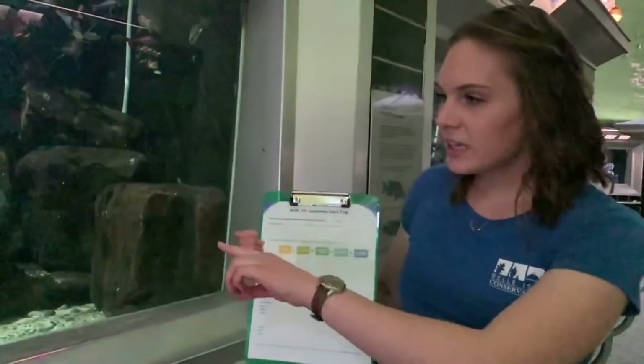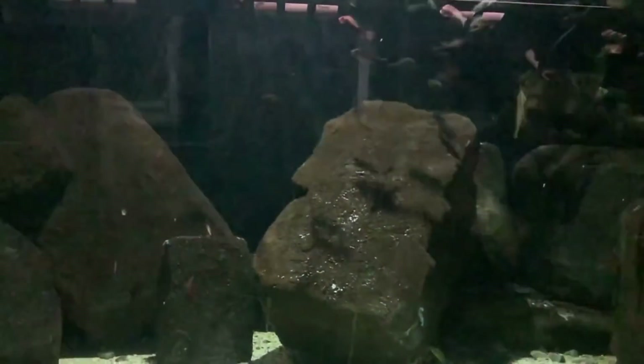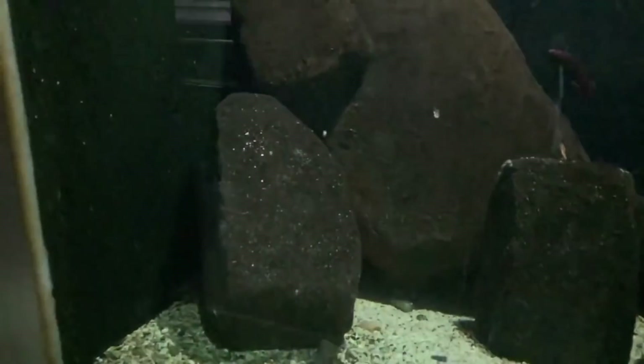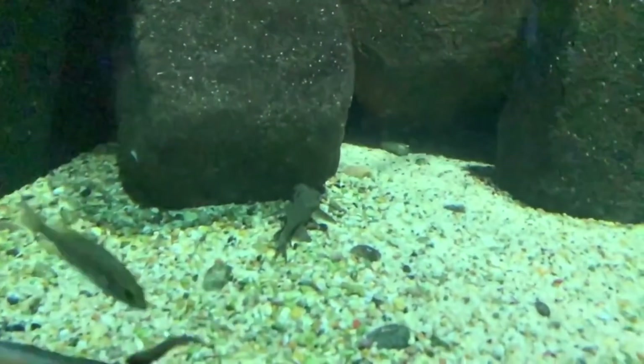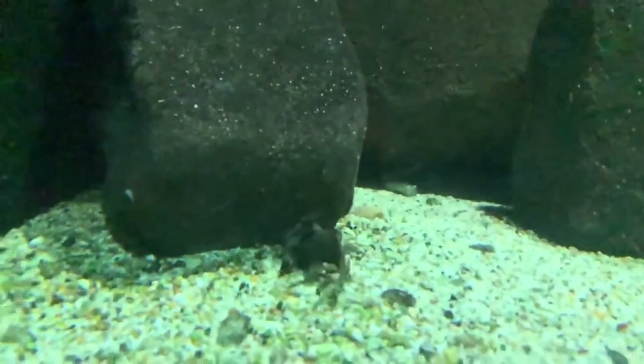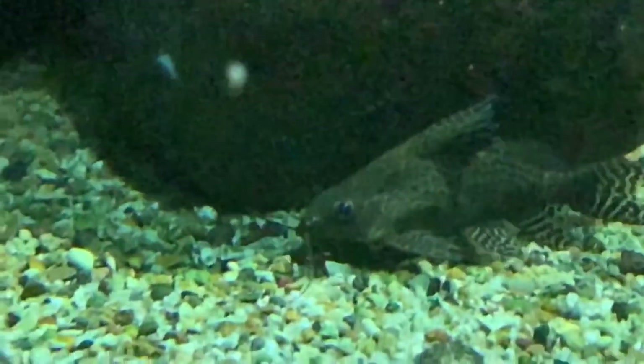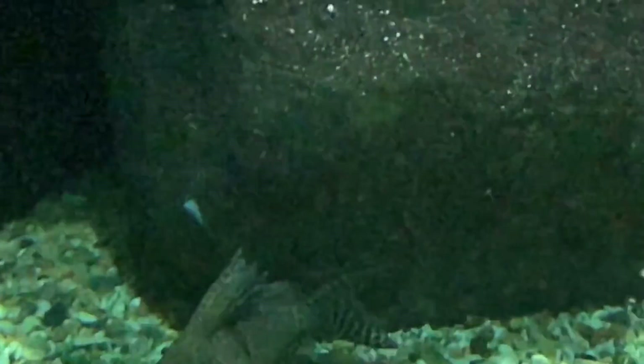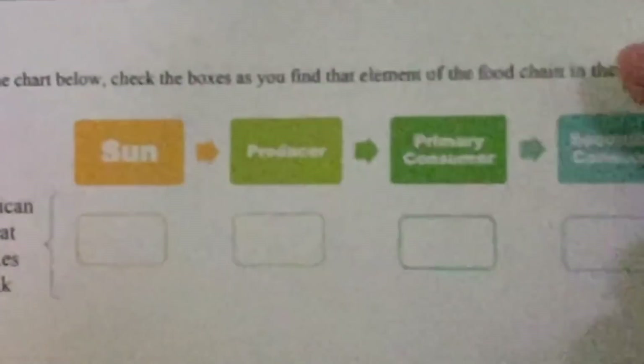Remember that our primary consumers are something that eats our producers. Do we see any evidence of a primary consumer in here? Take a look at that squeaker there — is it eating the algae off the rocks? It is. So we have evidence of a primary consumer in our tank. Go ahead and make a nice big check mark on that primary consumer box.